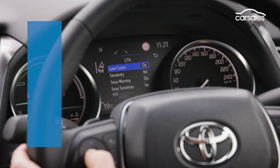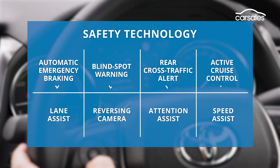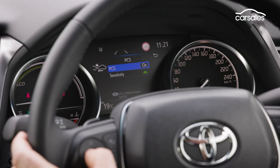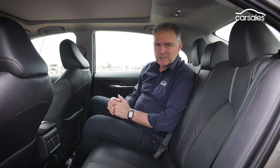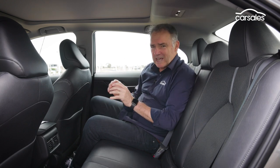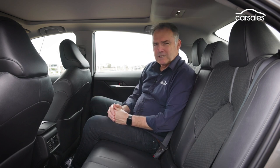As per most modern Toyotas, the Camry Hybrid comes very well equipped in terms of safety — there's nothing important missing here. When it comes to interior space and function, it's back here in the rear seat where the Camry Hybrid really impresses. No wonder Toyota sells so many of them as taxis and Uber cars.